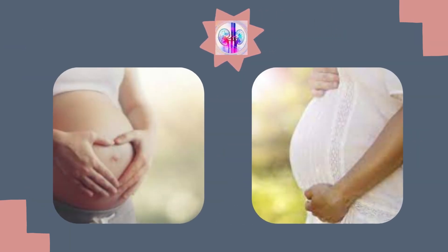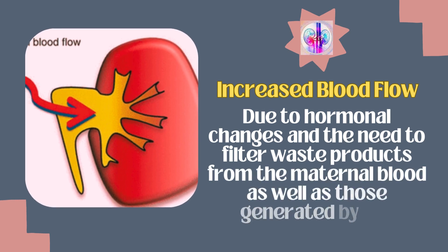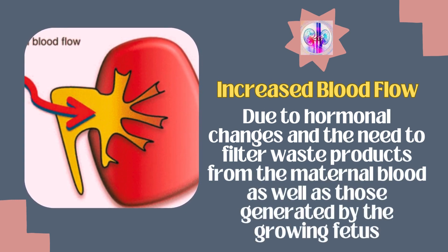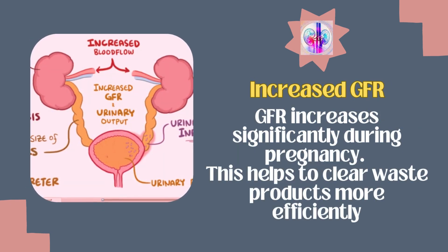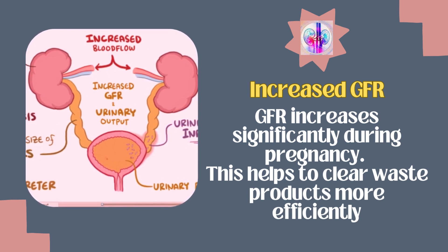Let's discuss why these changes occur. Increased blood flow is due to hormonal changes and the need to filter waste products from the maternal blood as well as those generated by the growing fetus. The GFR increases significantly during pregnancy, which helps to clear waste products more efficiently.